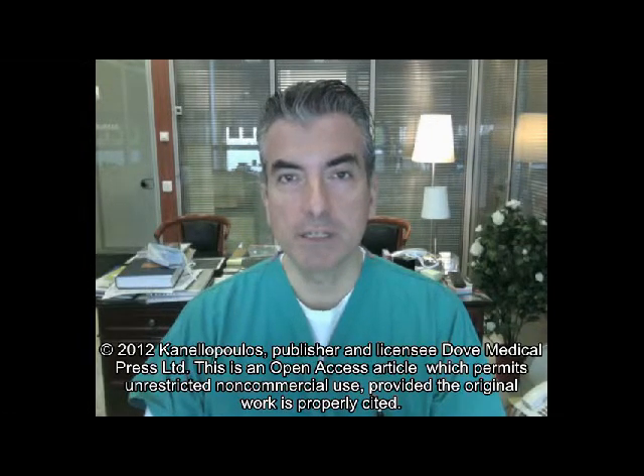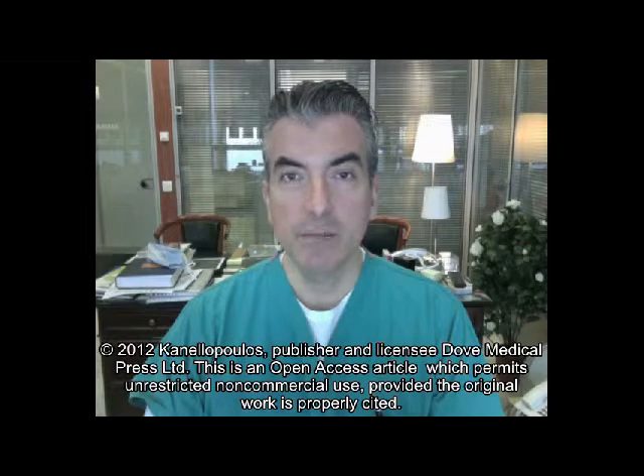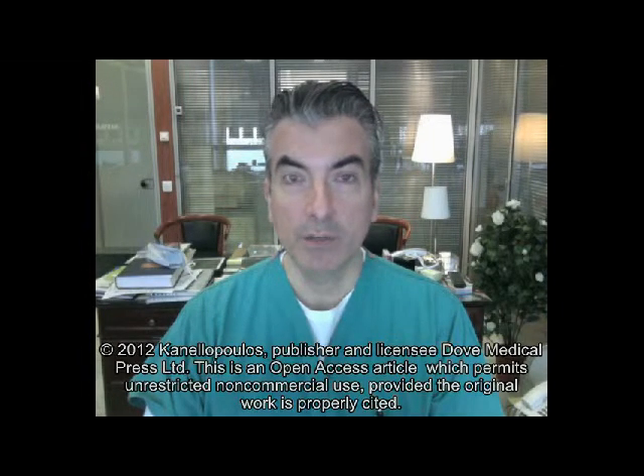We've had long experience in utilizing cross-linking in keratoconus, and we've also combined topography-guided partial PRK and cross-linking in keratoconus as well. We call it the Athens Protocol, and we've published several studies based on our experience with this technique. We have found anecdotally in the past that this technique not only stabilizes the cornea and reduces corneal irregularity, but it appears to significantly reduce scarring within the cornea. We assume this is from the way cross-linking manipulates keratocyte behavior and its ability to minimize extra irregular collagen deposition within the cornea following collagen cross-linking.